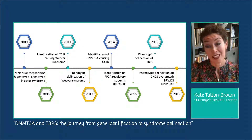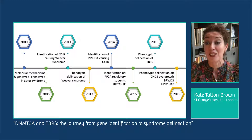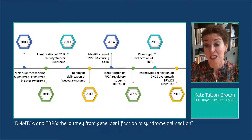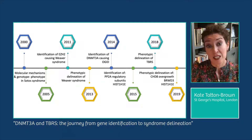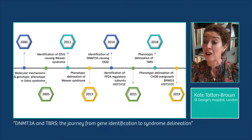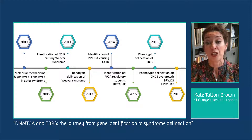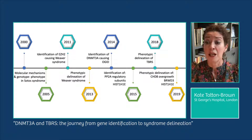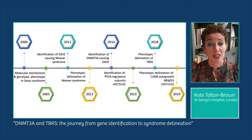In 2014 we identified DNMT3A as a cause of an OGID syndrome and further defined the clinical presentation of TBRS in 2018. We also identified another overgrowth gene, HIST1H1E, in 2015, before clarifying the phenotype of HIST1H1E and two other genes, CHD8 and BRWD3, in 2019. In all instances we have proposed management guidelines based on our study findings to promote consistency in practice across the world.